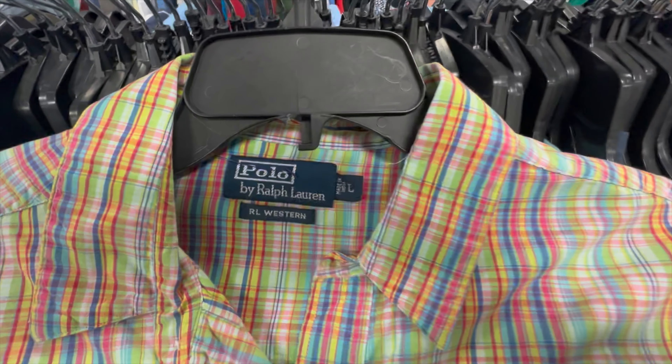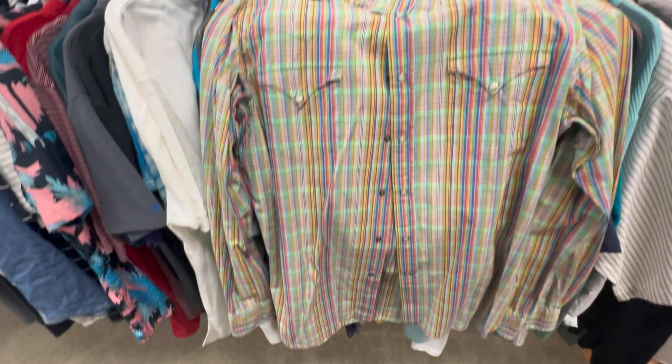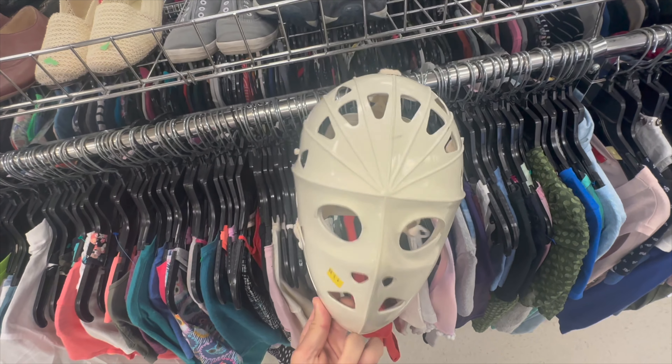We've got the older Polo tag western pearl snap shirt — coupled with the unique color pattern, it's got to be a good one.